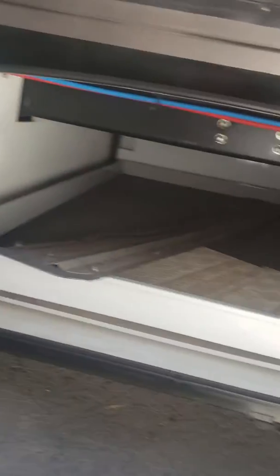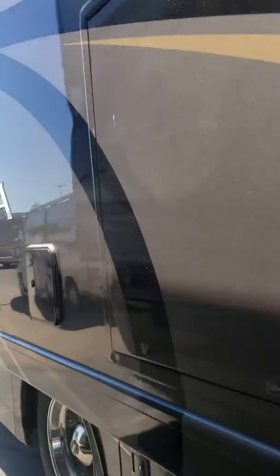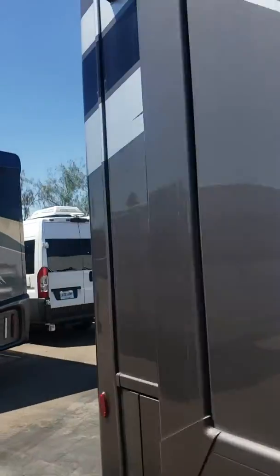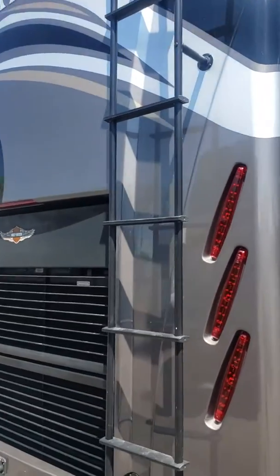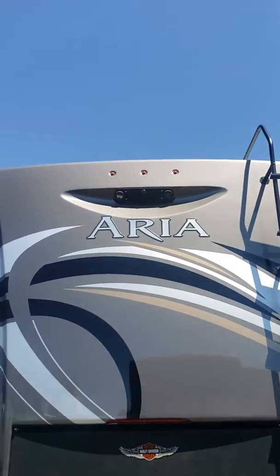A nice thing about this particular model is it's on the bigger chassis, so it still gives you a slide-out tray for your under storage. You can see it's pass-through right here. It also has outdoor entertainment as well as the frameless windows and armless awning up top. And because it's on the bigger chassis, it also gives you a bigger motor — this is on the 360 horsepower Cummins turbo diesel, which allows you to tow 10,000 pounds. It also upgrades your transmission size as well.